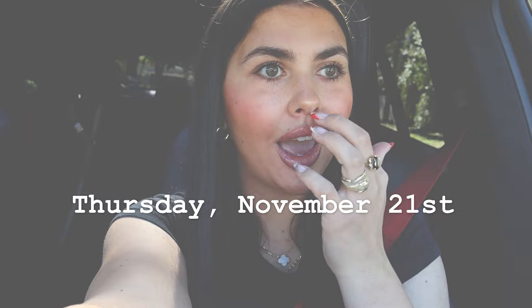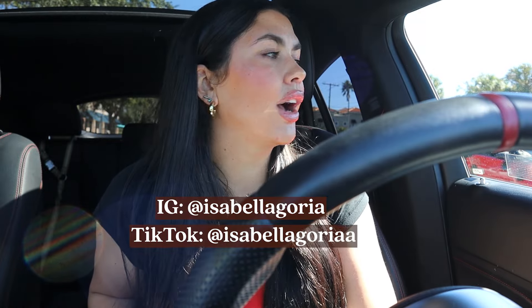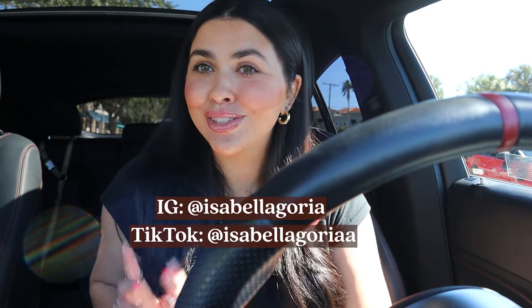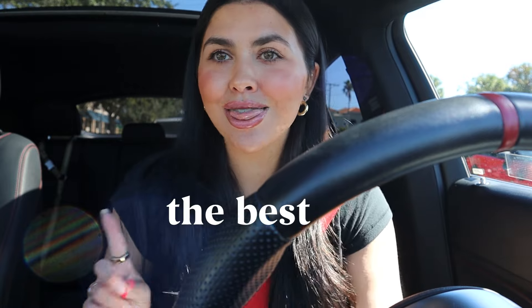Hi guys, welcome to the very last day of our maintenance vlog! I'm a little sad because this was so much fun, but I definitely want to do more in the future. Today is just a pedicure — I really like the lady who does them. I do gel white and keep it very simple; my toes last me about a month and a half. Lip update: they're literally looking perfect, so natural, which is the best.